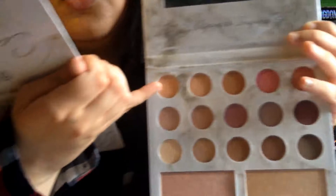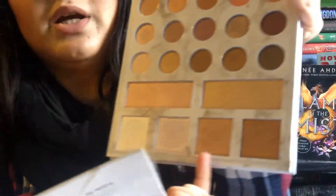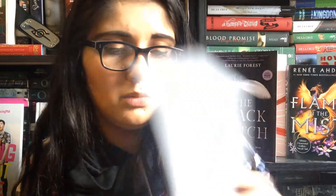I feel like this top row is the only new colors, and these ones look very similar — or actually might be the exact same as the original. And then these three highlights right here — like these two dark ones and then the light pink one. So there are some new things, but I can definitely tell there are very similar things as well, which I actually don't mind because I do really love this palette.